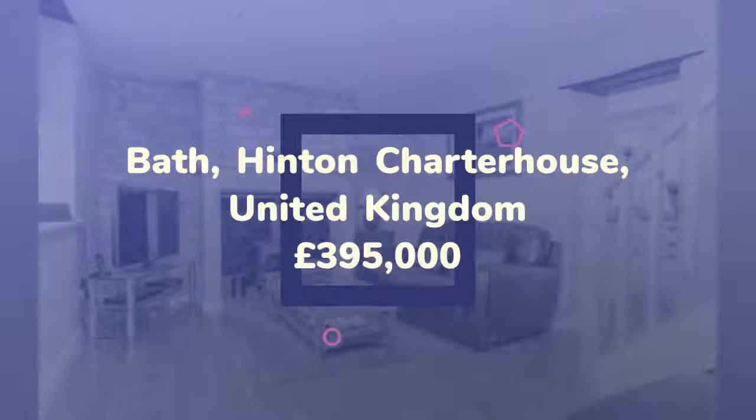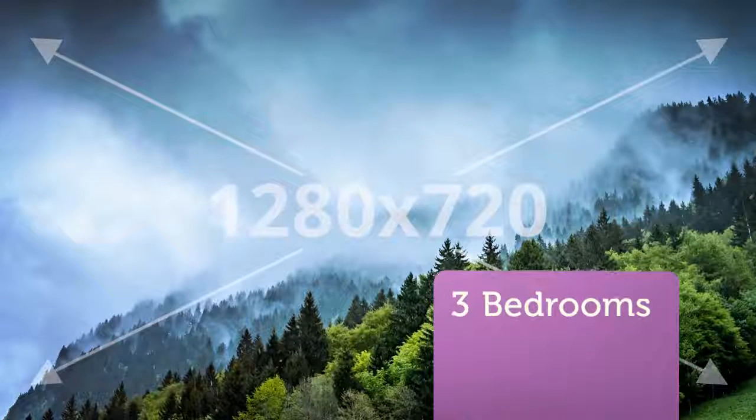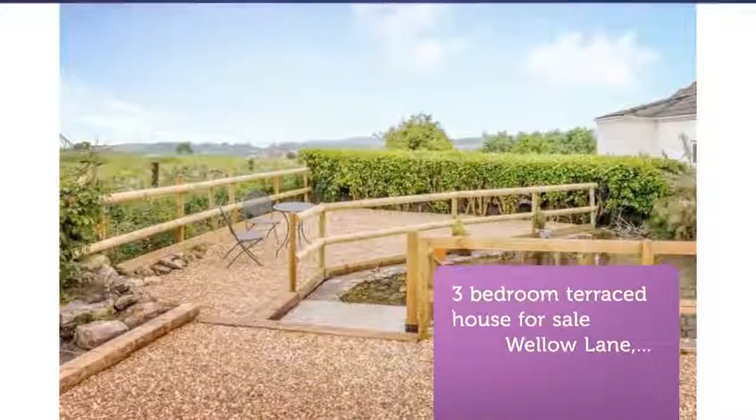A beautifully refurbished three-bedroom terrace house on the edge of the village with a lovely garden and stunning rural views. Tenure: Freehold.